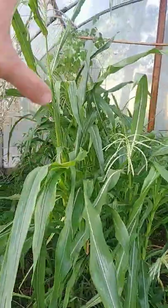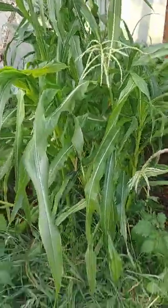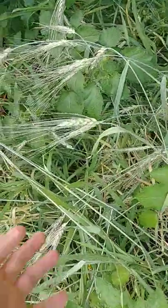The corn is doing well — it's well over my head, probably six and a half, seven feet by now. This wheat that I planted in the spring is almost ready to go.